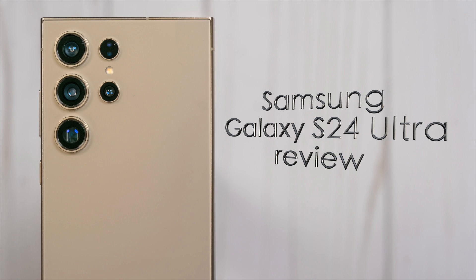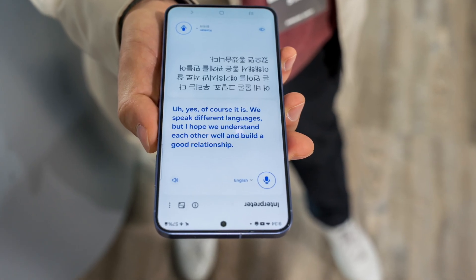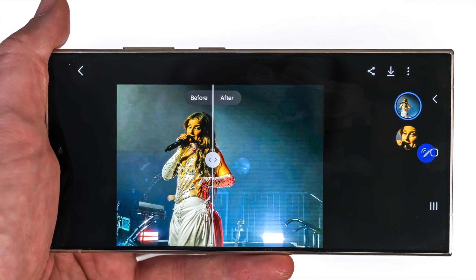Hey, Teddy K here for the Best Buy blog, and in this video we're looking at the Samsung Galaxy S24 Ultra, Samsung's latest flagship, which is available at Best Buy now, and one that brings a whole lot of AI to the dance.